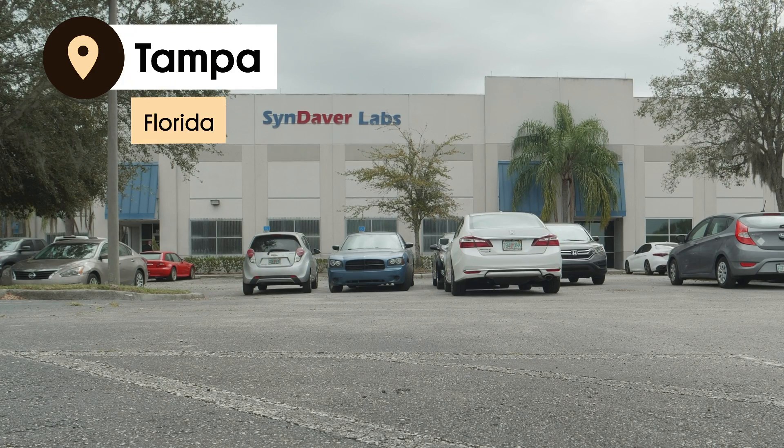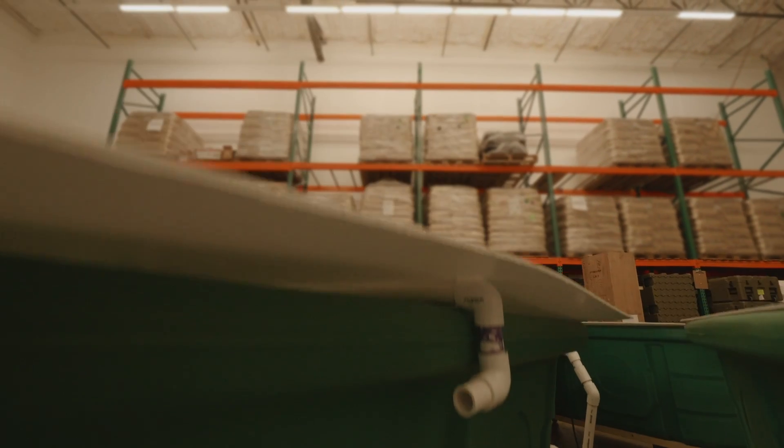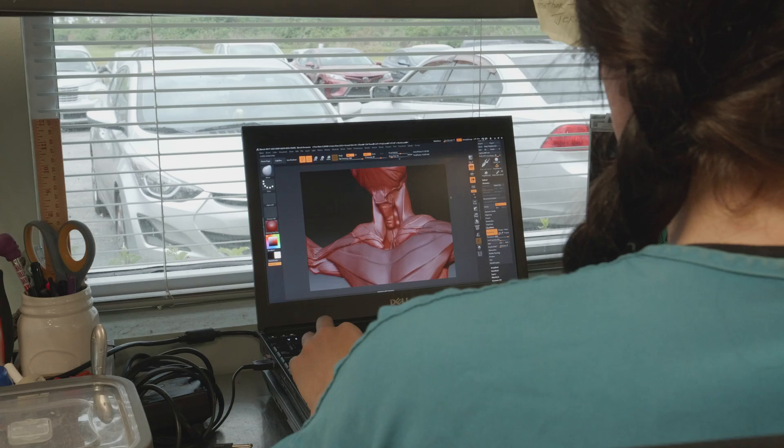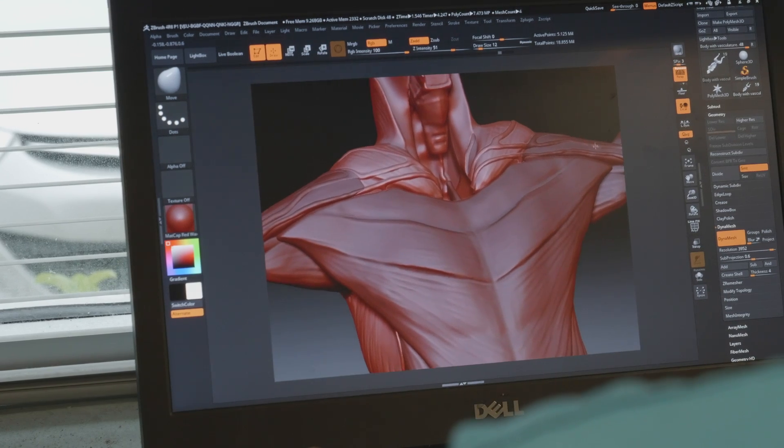Operating out of an unassuming office park in Tampa, Florida, Sindavr is in the business of making bodies. Sindavr was founded in the early 2000s by non-medical doctor Christopher Sakelys, originally in an effort to find an alternative to the sad practice of using sedated cats in medical training.